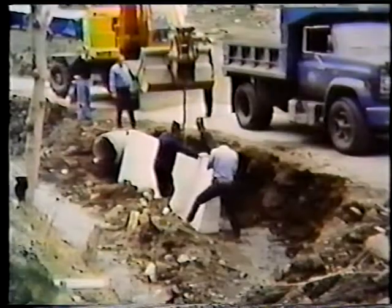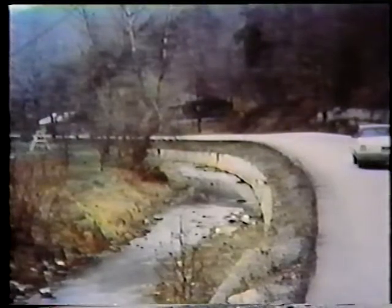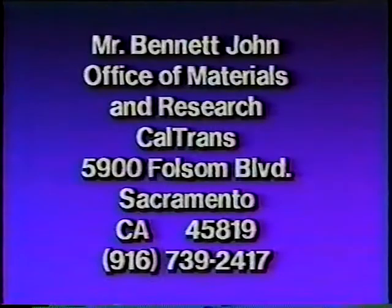In Idea Store 3, we featured the precast concrete walls from Pike County, Kentucky, as another type of slope protection. Now, Caltrans with another approach. The ideas are out there to help you. For further information on the uses of discarded tires, contact Mr. Bennett John, Office of Materials and Research, Caltrans, 5900 Folsom Boulevard, Sacramento, California 95819, or call him at area code 916-739-2417.